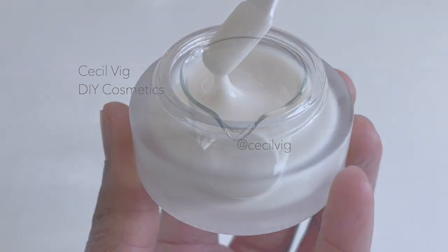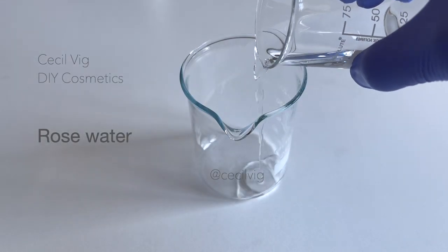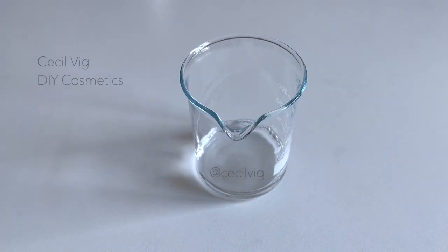For the water phase, we need a beaker or a heat resistant container. I pour the rose water into the beaker. Rose water suits and nourishes all skin types and helps maintain the skin's natural moisture. However, if you are unable to get your hands on rose water, you can always use distilled water.